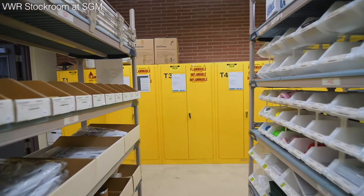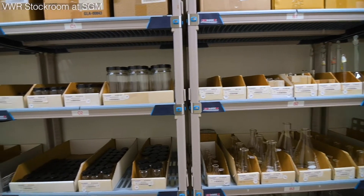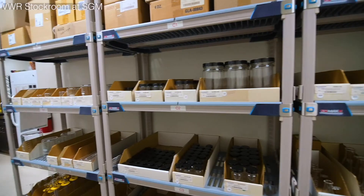The third resource we have in SGM that's really handy is the VWR Stock Room, which stocks a lot of general chemicals and different kinds of supplies that are really easy to just go pick up whenever something is running low.